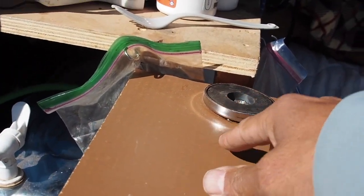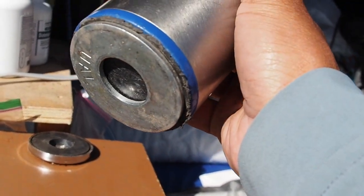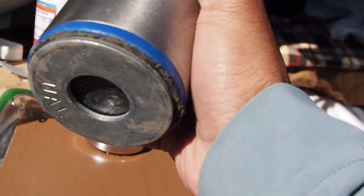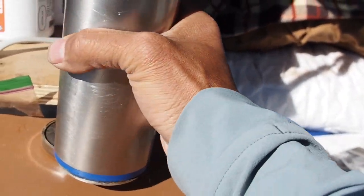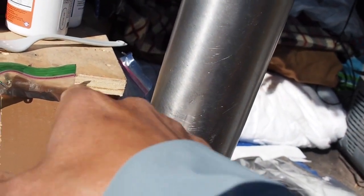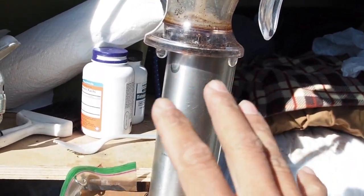I put a magnet here. I glued a steel washer to the bottom of the coffee maker and it sticks to the magnet. I found I used a really strong magnet and it's pretty hard to take off, so I'll probably use a less strong one. But for now it holds the coffee maker really securely so I have no fear of it falling over.